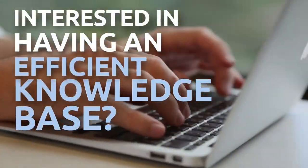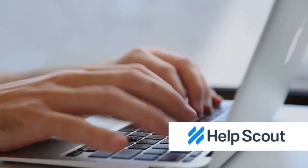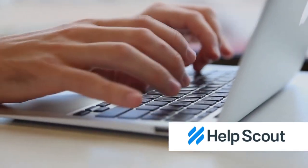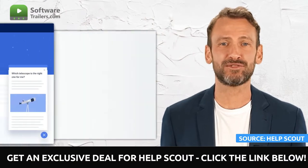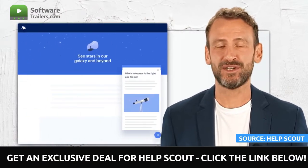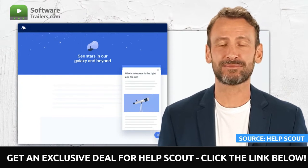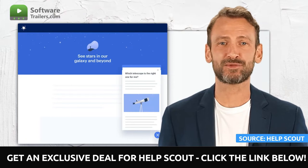Are you interested in optimizing your customer service with an efficient knowledge base? Meet HelpScout, a specialized customer support platform designed to help teams provide the highest possible level of customer service. With a knowledge base geared for client self-service, you will be able to cut the number of consumer queries you receive by at least 30%. This is a win-win situation because you can have happier customers and fewer staff interactions.